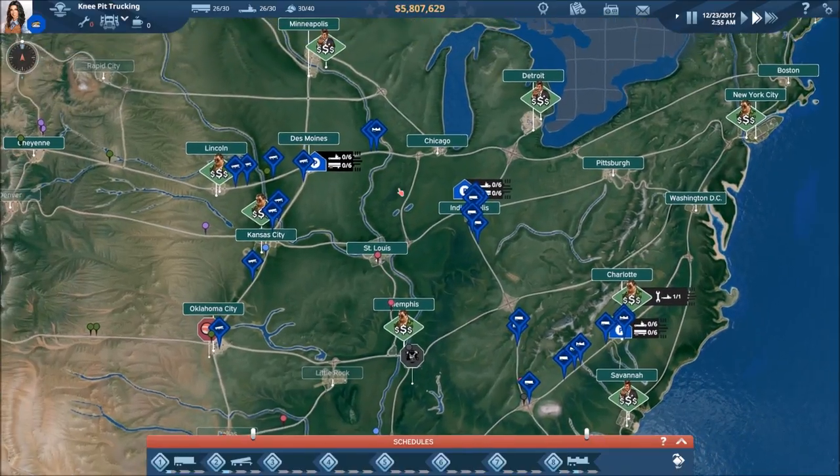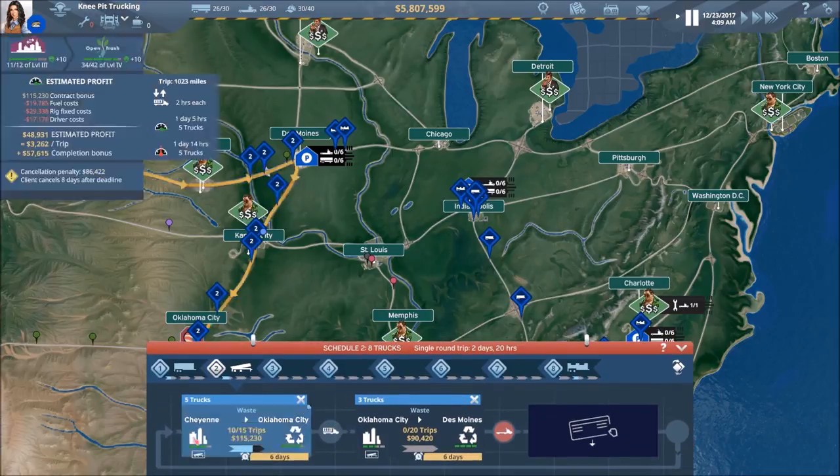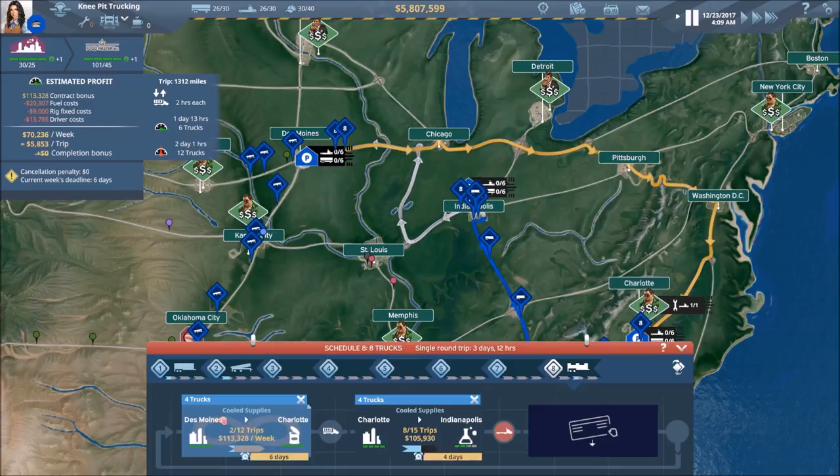Let's look at what we need to do to continue expanding. The one set of trucks I really want to expand first is the dump trailers. With our reefer trailers, even though that would be the natural progression — given that we started with the dry and then moved up into reefers — right now they're doing a contract that only requires six trucks and only has a certain number of trips per week.